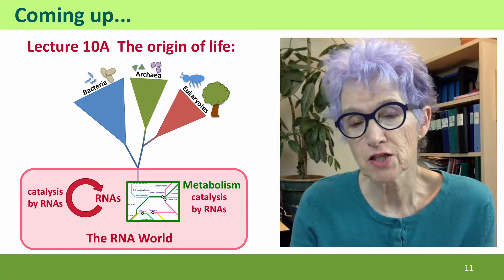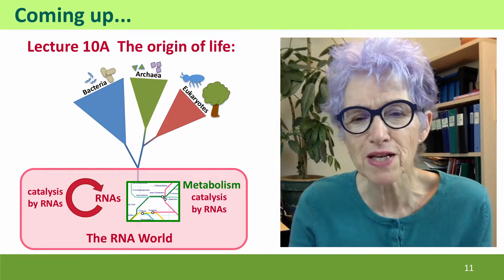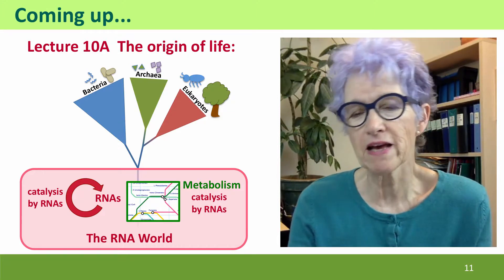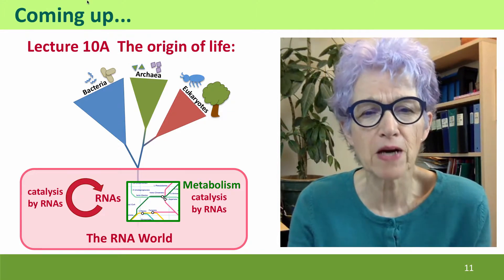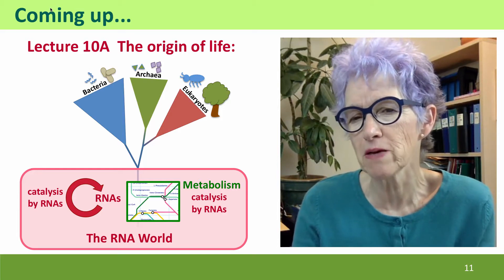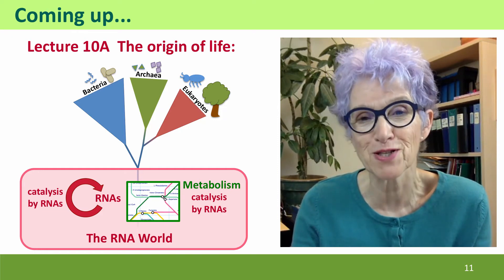Coming up now is our first lecture on the origin of life. This is a wonderful example of a situation where molecular biology and evolutionary biology have come together to give an elegant explanation to what seemed to be a really intractable paradox. I hope to see you there.